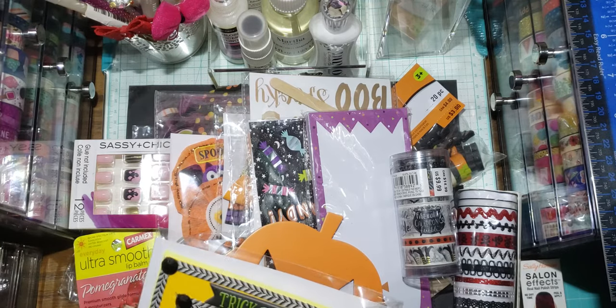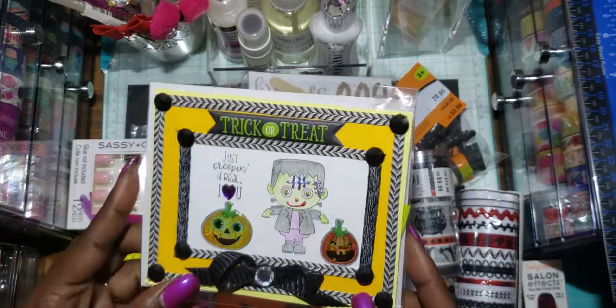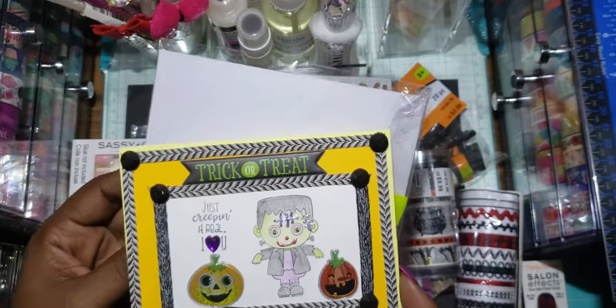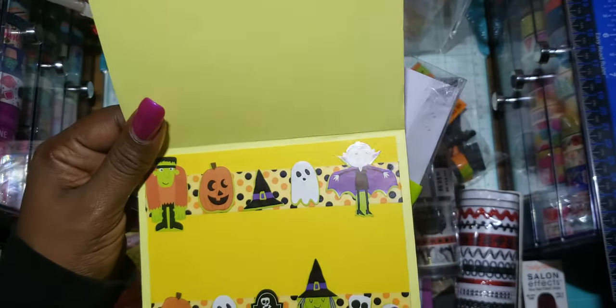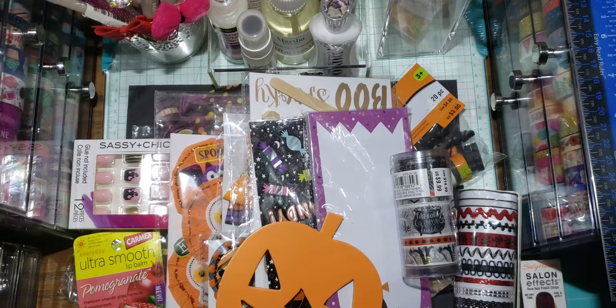So this is the card that she sent. It says 'Trick or Treat' and has a little Franken boy — just 'creeping it real.' I love it. Inside she got some washi and some stickers — so cute. So that's the card.